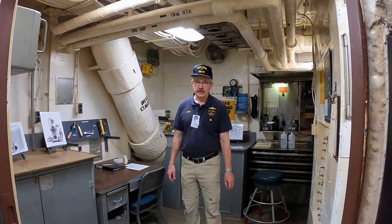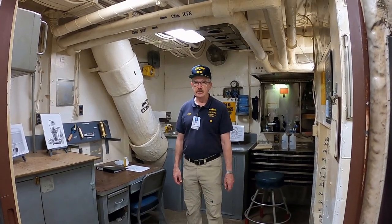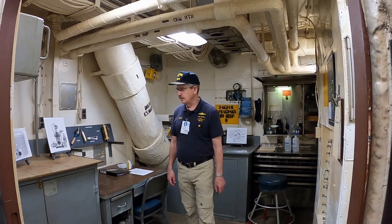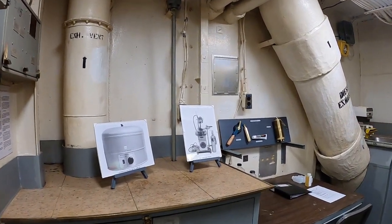Somebody had to keep track of all that liquid — not only just keep track of where it was, but keep track of how much they had and whether it was of sufficient quality. That's what this laboratory is all about. There are pieces of equipment in here, some represented by photos, that show some of the testing gear that was here.